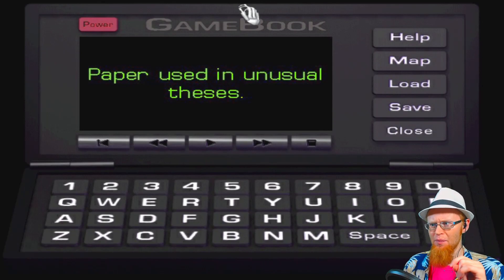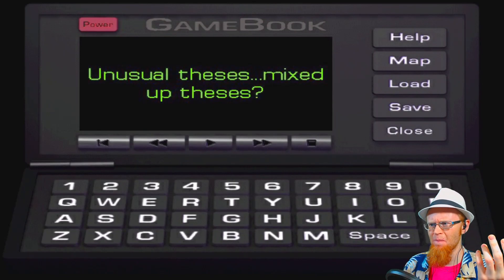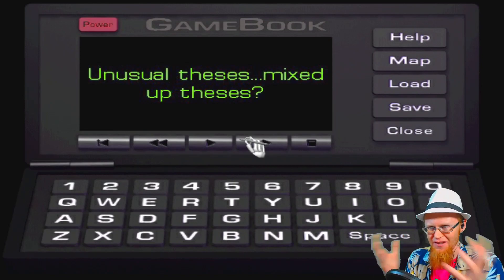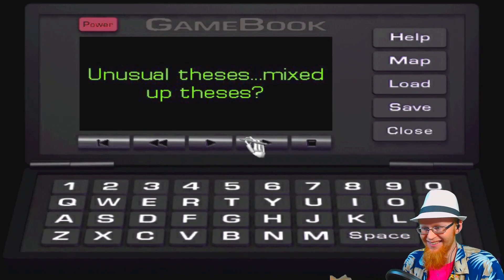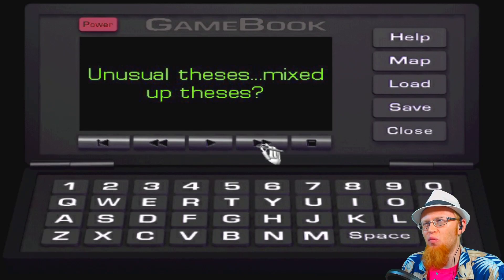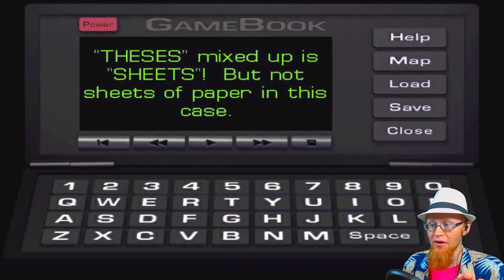Theses. Thesis would be with an I. Paper used in unusual theses. I don't know a lot of different kinds of papers, other than weights of paper or cardstock or something. Unusual thesis. Mixed up thesis? You're saying it wrong, lady. Because we're literally saying it wrong. Thesis would be a single thesis. Theses is plural. It's important. It makes a difference. Mixed up theses though - what? Like a weird journal? Because we've seen the notes. Theses mixed up is sheets.